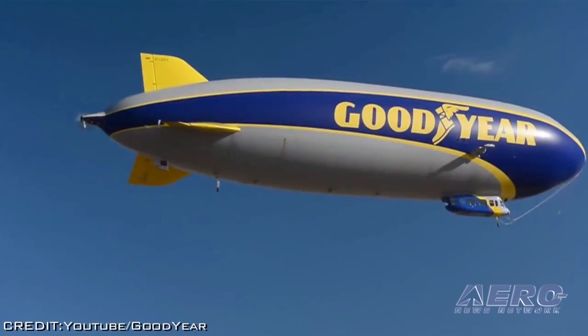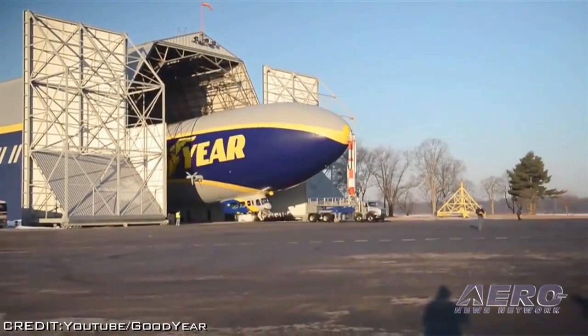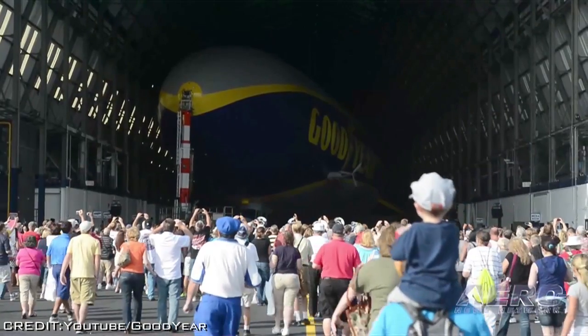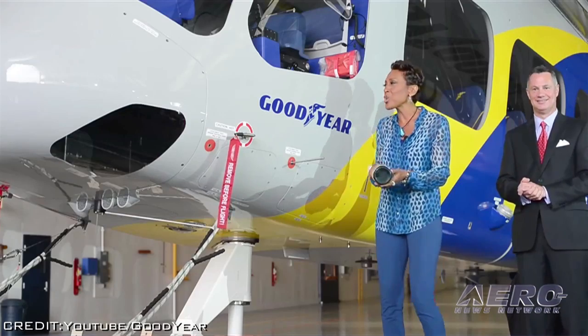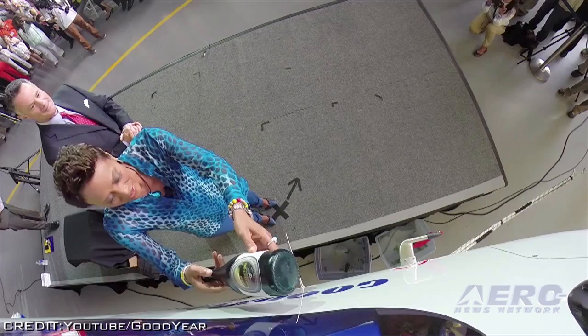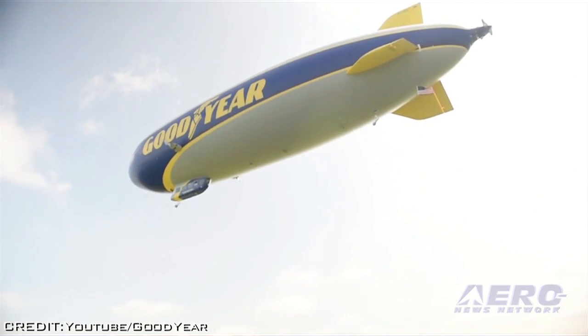The spacious passenger gondola will provide an enhanced in-flight experience with sweeping panoramic windows. Goodyear will introduce two additional blimps to the skies over the next four years, as it phases out its two remaining GZ20 models. Goodyear has built more than 300 lighter-than-air vehicles for public relations and defense applications, and many have been built at the Wingfoot Lake facility.